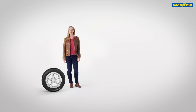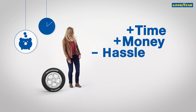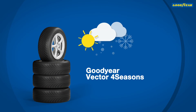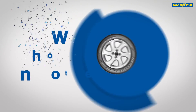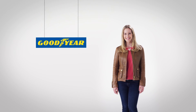So, with the Goodyear Vector 4 Seasons, you save time, money and hassle. When summer and winter come on the same day, your Goodyear All-Seasons tyres will act as a safety investment for you and your family. So why choose any other? Goodyear. Made to feel good.